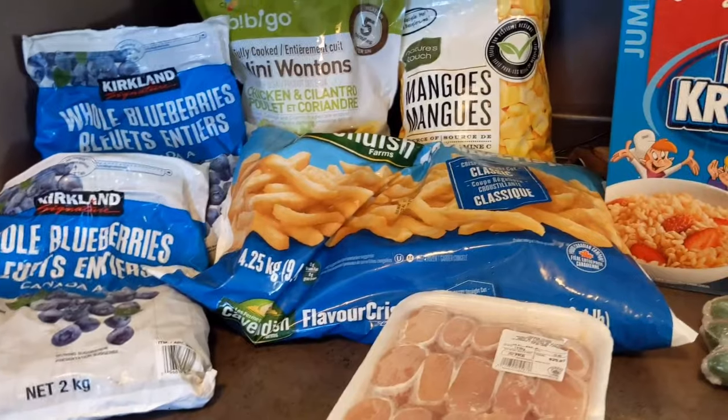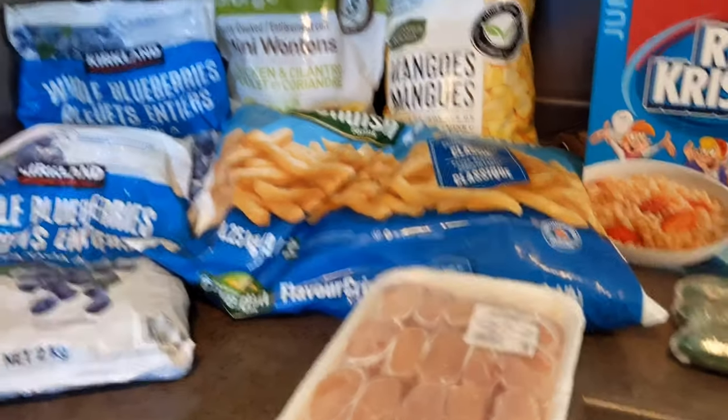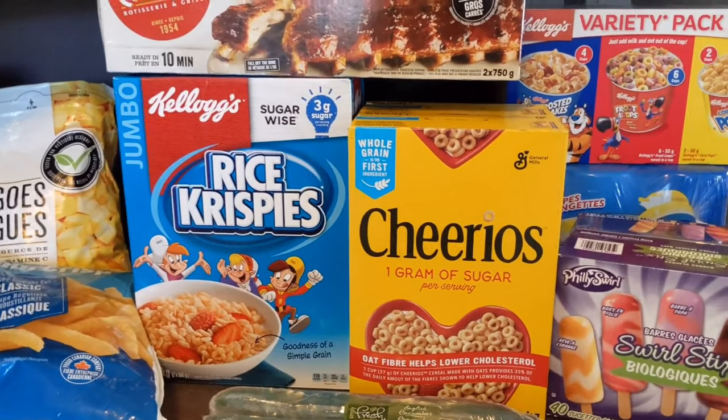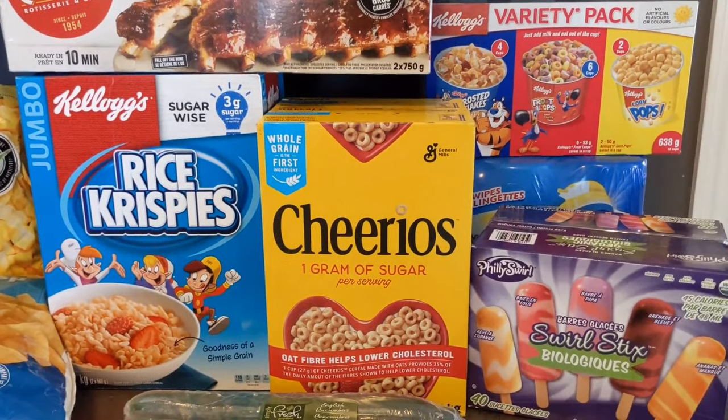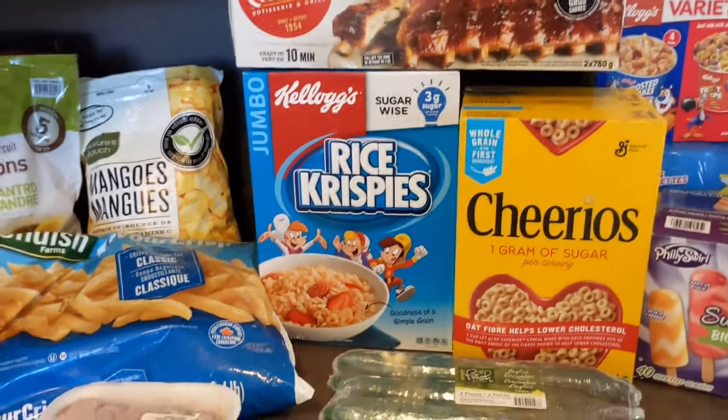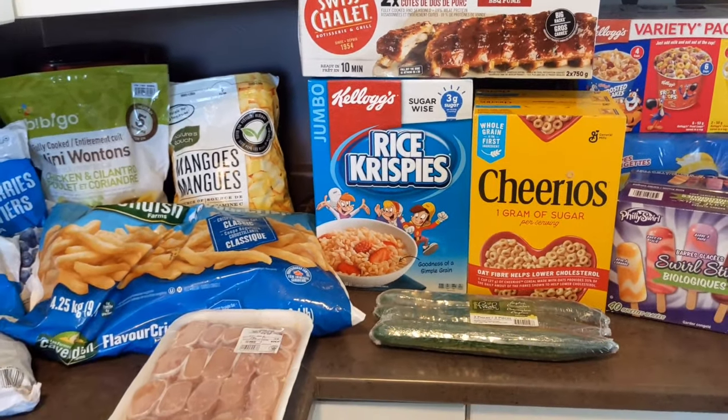That was our grocery haul from Costco here in Canada. Everything I showed you is peanut, tree nut, dairy, and egg free. Hope you liked this video — don't forget to like, subscribe, hit that notification bell, and I will see you in my next video. Thanks for watching!